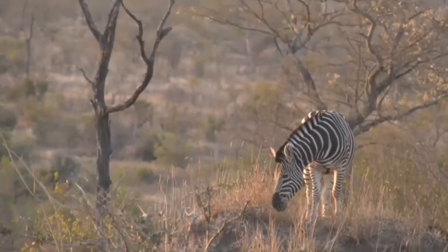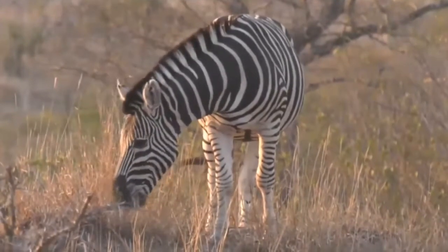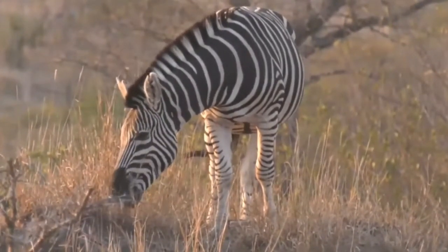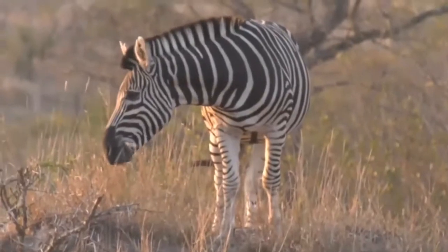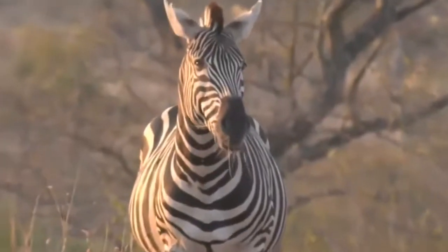It looks like we've both had a lot of luck with elephant this afternoon. Tara's also had a wonderful sighting of the elephant near the dam, and it sounds like they're covered in mud at the moment. Let's head back there and see what they're up to.